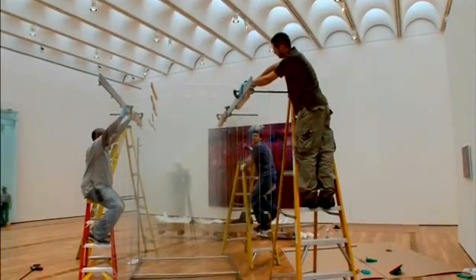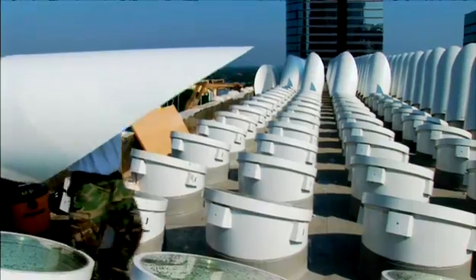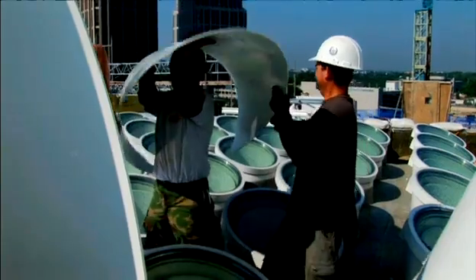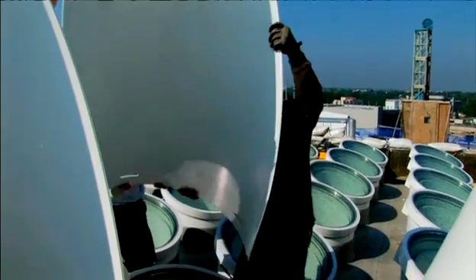You cannot bring natural light by sight on the museum, otherwise you are blinded. The only way to bring natural light in a room, in a space for art, is from above, from the top.